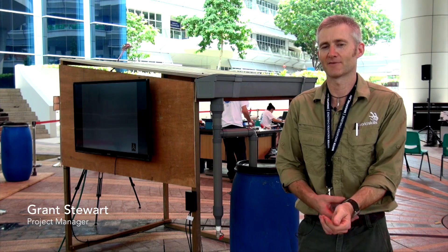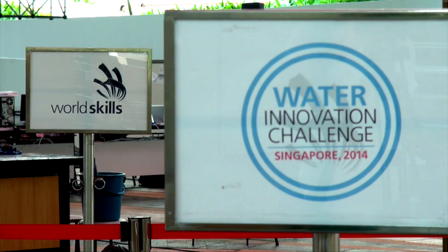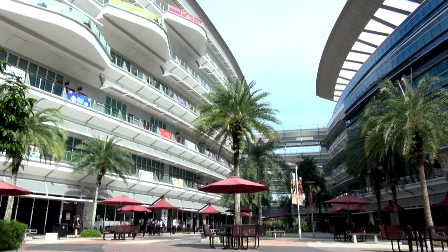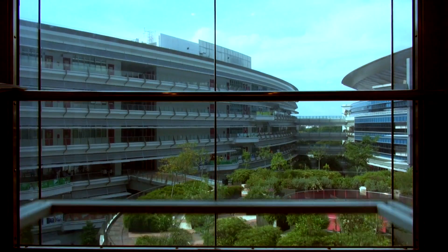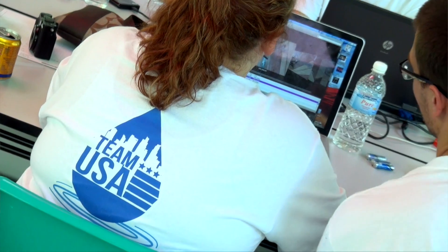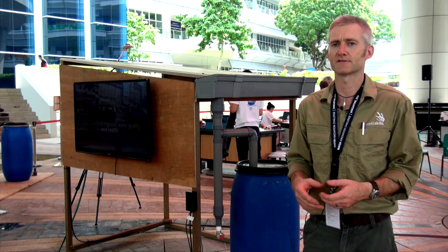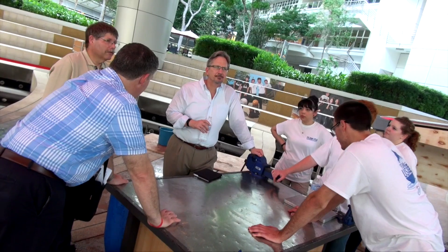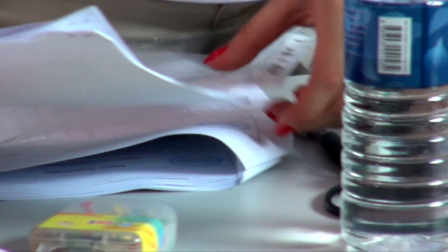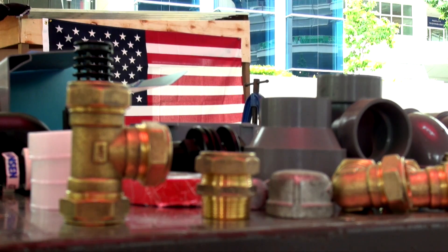Hi, my name is Grant Stewart and I'm the project manager for this Water Innovation Challenge here in Singapore at ITE College East. In the lead up to this event I've been working with ITE College East and a few colleagues from around the world to get the teams organised and the material and the infrastructure organised to have this event come together. The team leaders and the team have all been involved in the actual event organisation, so that's how we've got this far at this stage.